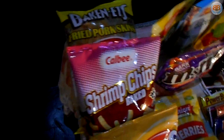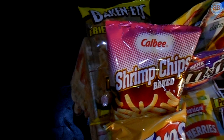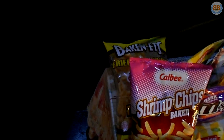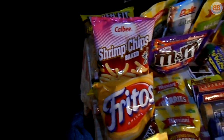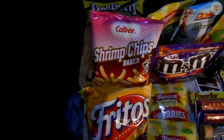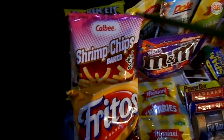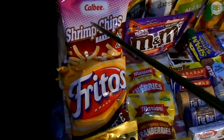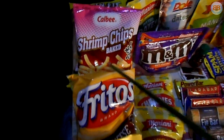Pork rinds, or chicharrones — really good. These are low carb but high fat and you get protein. The drawback of these three chip items is volume. They take up a lot of space for the amount of calories you get. So keep that in mind. If you're putting everything into a bear vault, you're going to have to either repackage these, crush them up, or save them for the first day of the trip.